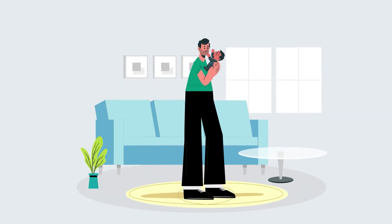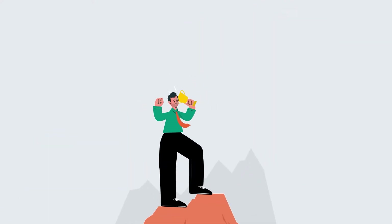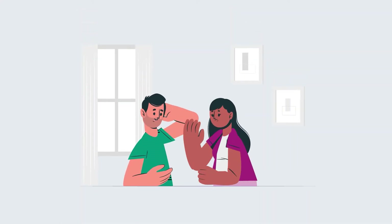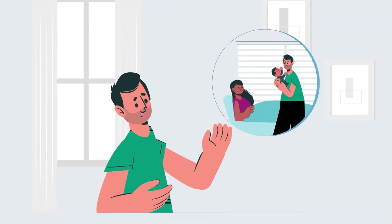Hey there! Is fatherhood on the cards but not in your immediate future as you wish to climb that corporate ladder, backpack across the world, or play the field a little longer? Or you've been trying to expand your family and have been unable to do so for more than a year and are curious about your current and future fertility?